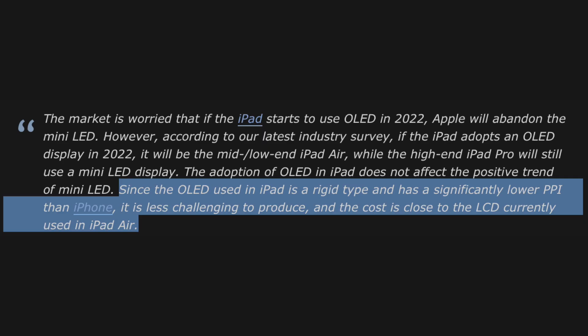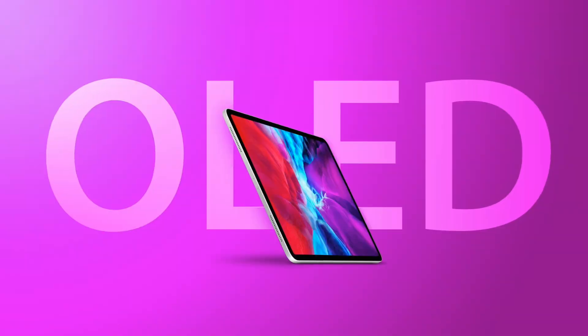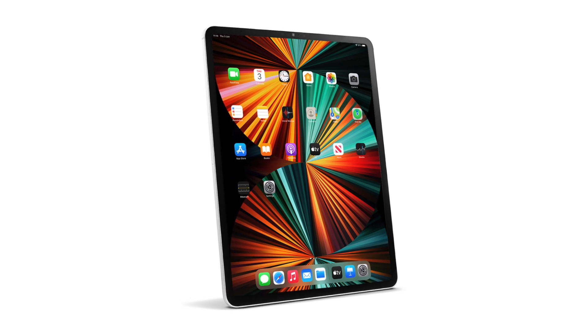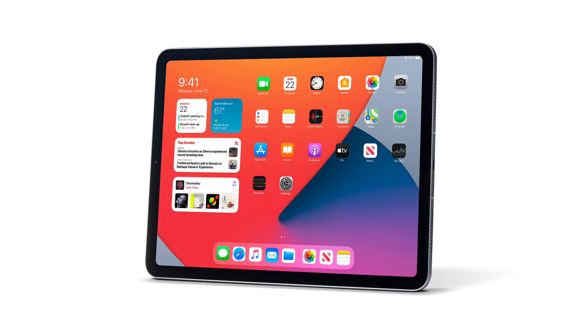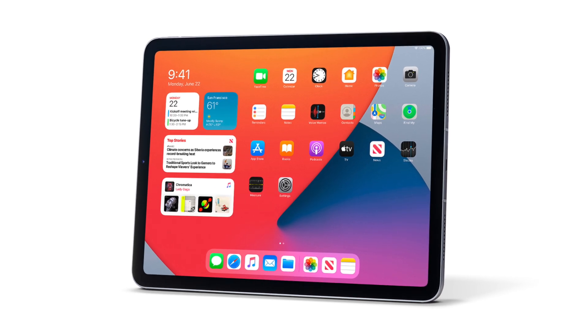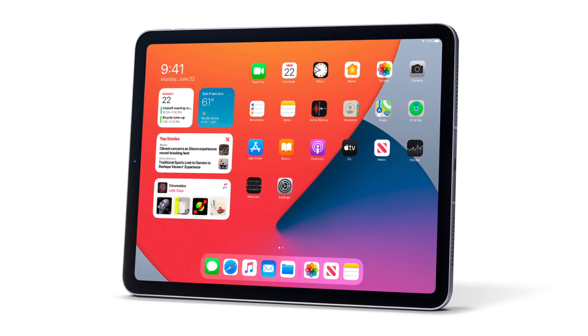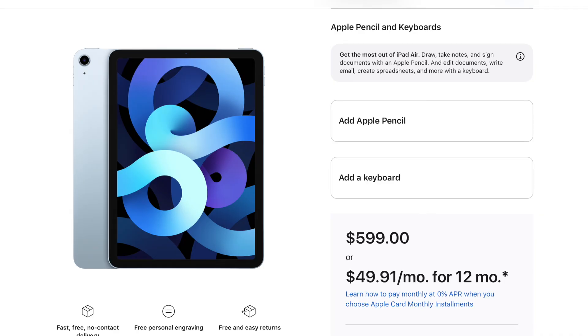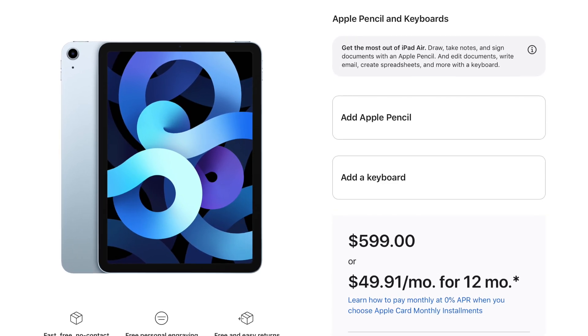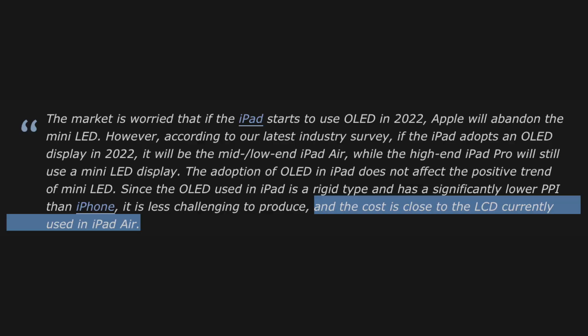Specifically, it's a rigid form of OLED that should have worse colors and brightness compared to mini LED. So yes, this OLED panel should definitely be inferior to the mini LED panel on the iPad Pro. But OLED is still a massive improvement over the regular LCD panel we have on the iPad Air today. And this won't increase the price because MinChi Kuo has said this rigid form of OLED pretty much costs the same as an LCD panel.